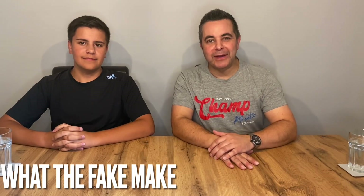Hi guys, welcome back to What The Fate Make. I'm Matt and I'm Luke. Okay so this week: Cake Isle. Yeah, love it. Absolute classic.